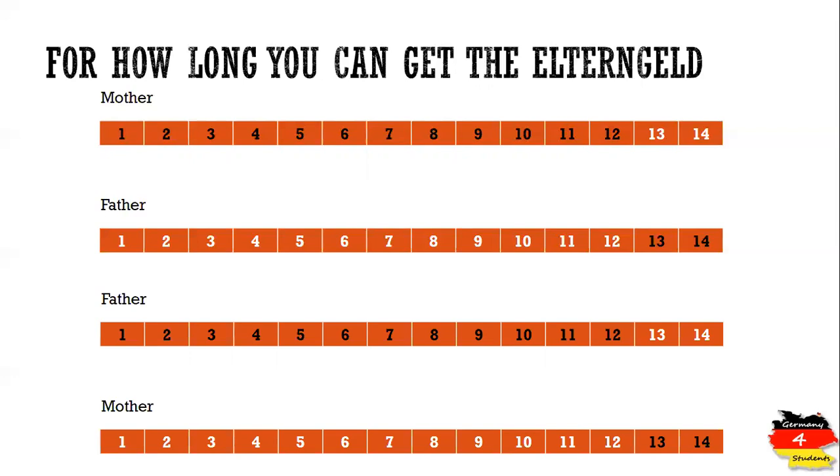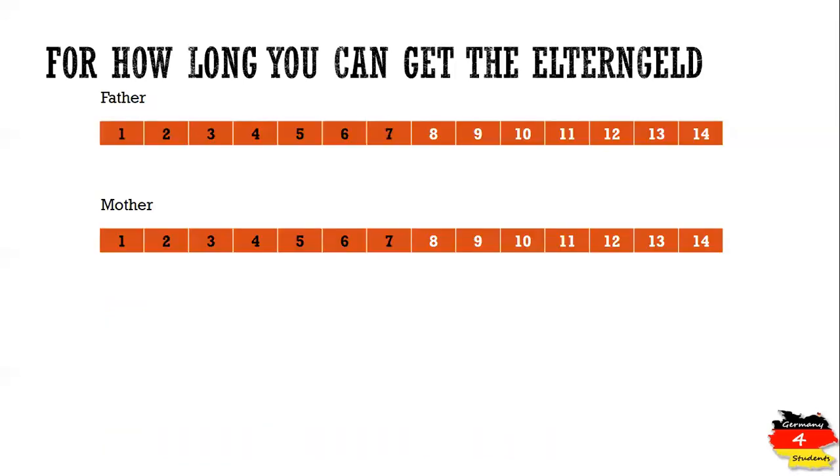It's also possible for the father to get Elterngeld from the first month until the child is 12 months old, and then the mother starts getting Elterngeld from month 13. She will then have only two months remaining, so she will get Elterngeld for months 13 and 14 of the child's age.